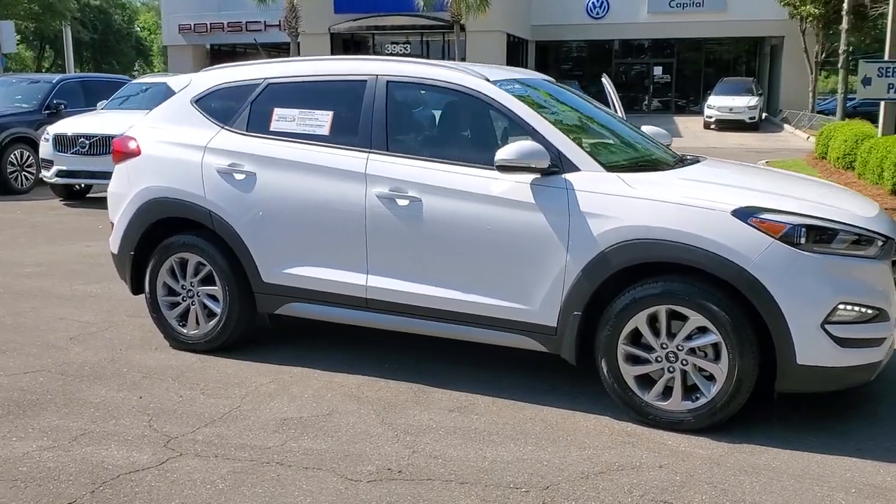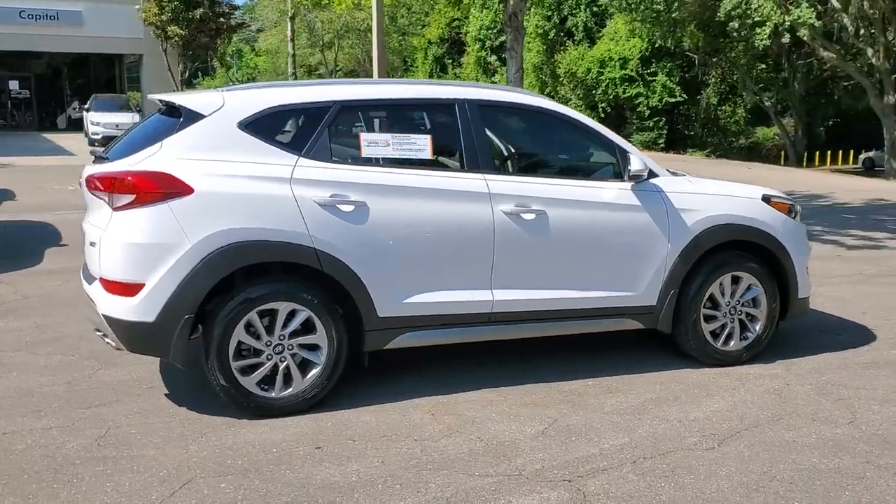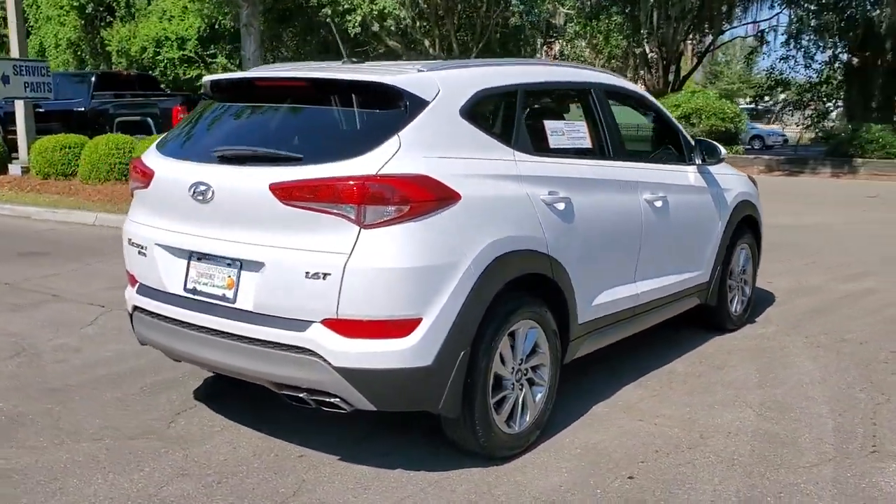You will love the features of this 2017 Hyundai Tucson. With less than 40,000 miles on the odometer, this vehicle provides excellent value.